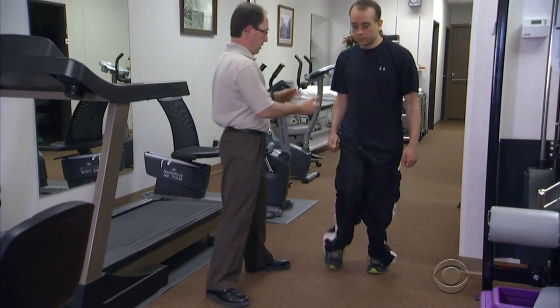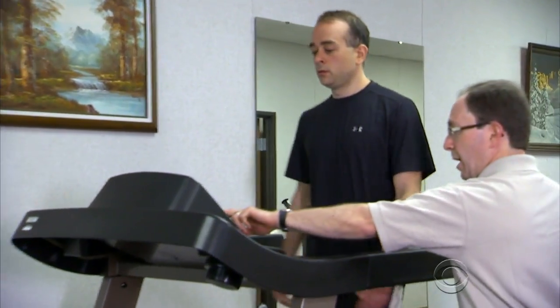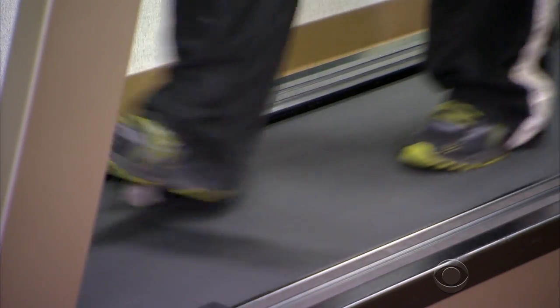Clark's rehab began just two days after surgery. I feel like I have a natural walk where people probably can't tell when they see me that I have any sort of issue. So I feel much more comfortable in public now.